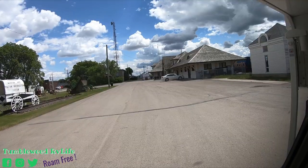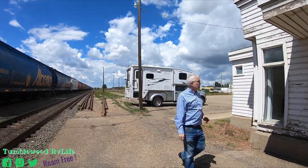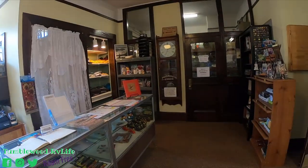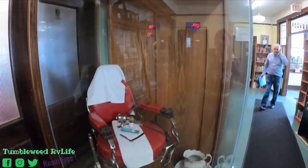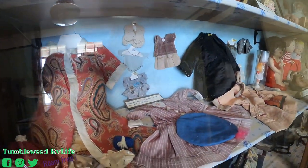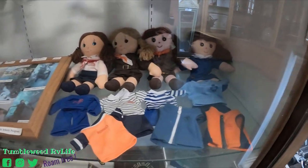Oh my goodness, it's an old railway station! Let's go check it out. The museum is $5 per person and has 14 or 15 rooms. Look at all the doll clothes and old doll furniture. That is adorable.